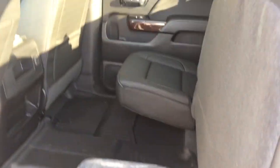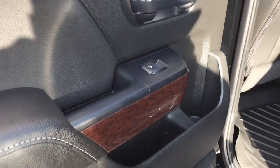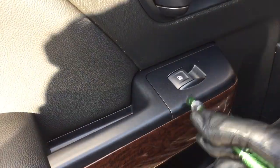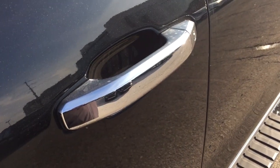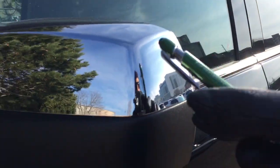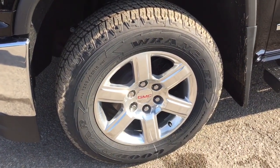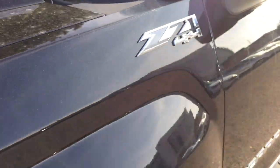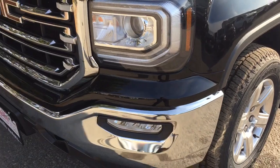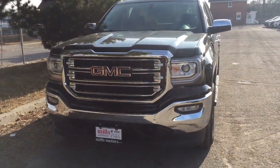You also get carpeted floor mats in addition to the premium ones up front. Wood grain trim accents, power windows, and nice soft-touch materials. Chromed door handles and chromed mirror caps. 18-inch aluminum wheels with Goodyear all-terrain tires, and the Z71 suspension badging right there. Chromed front bumper, front tow hooks, and fog lights to complete the package.